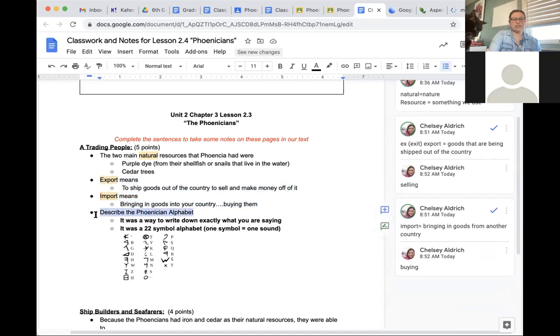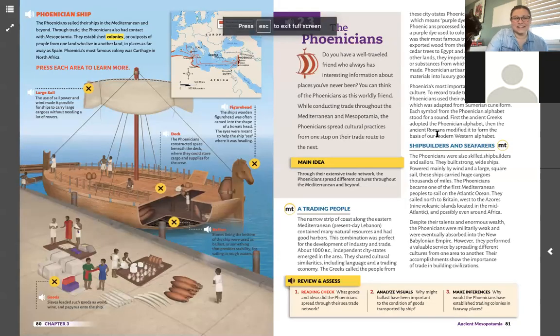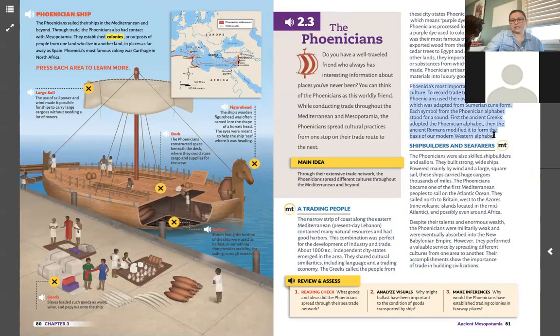The last bullet we're going to do is describing the Phoenician alphabet. Press play when you're ready to talk about the alphabet. Phoenicia's most important export was its culture — language, food, and beliefs. To record trade transactions, the Phoenicians used their own 22-letter alphabet, which was adapted from the Sumerians in Mesopotamia — from their cuneiform, if you remember learning about that.